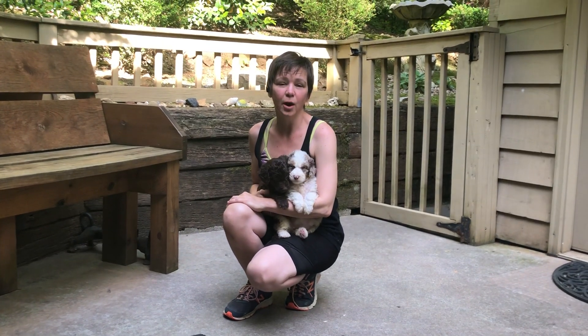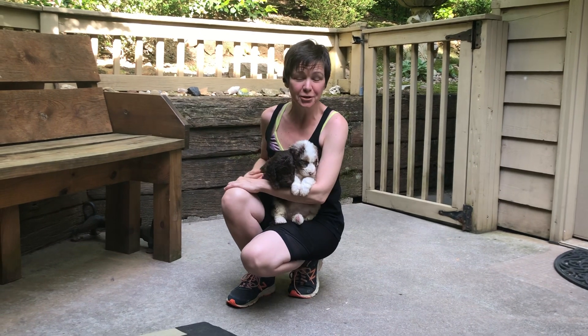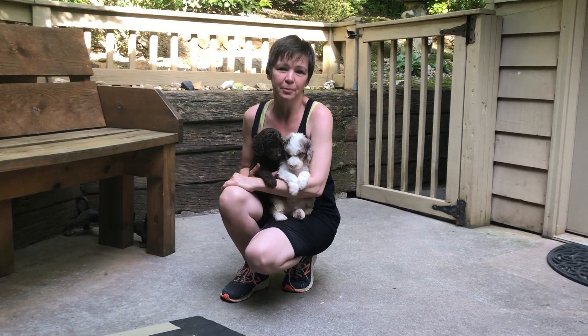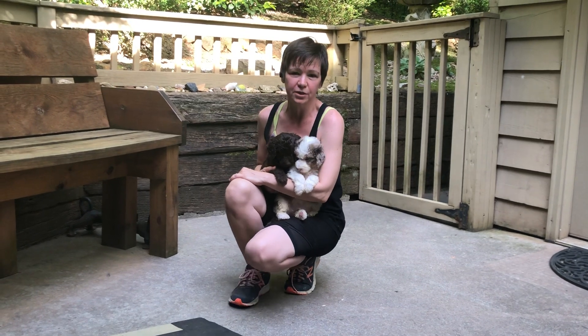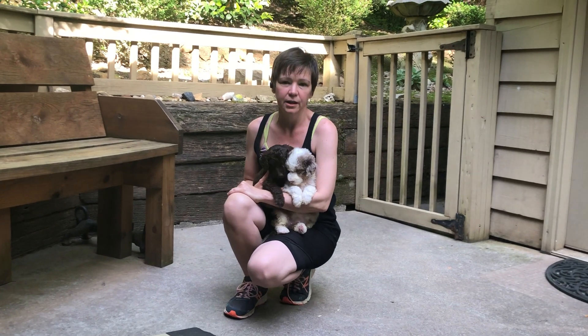Hi, I'm Robin with Big Doodle Dreams. These are the distraction puppies, because I'm not going to talk about puppies — I'm actually going to talk about MDR1 gene mutation. These guys are Aussie Doodles, Australian Shepherd-Poodle mixes.